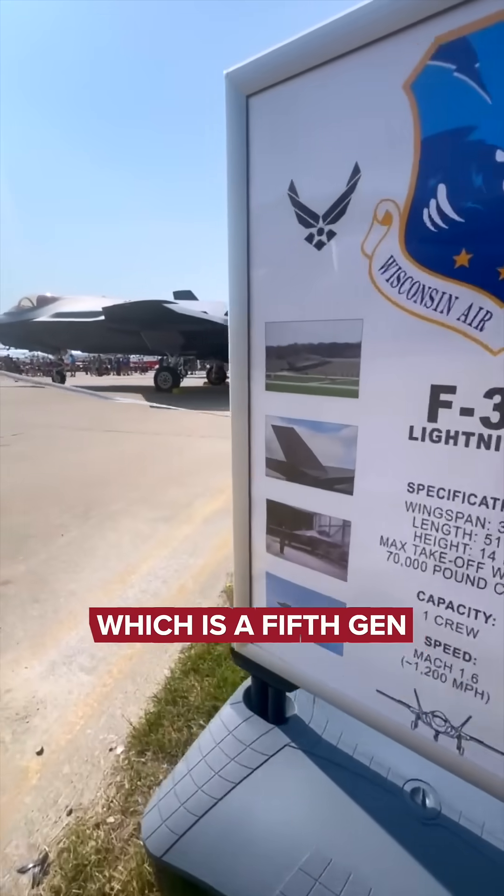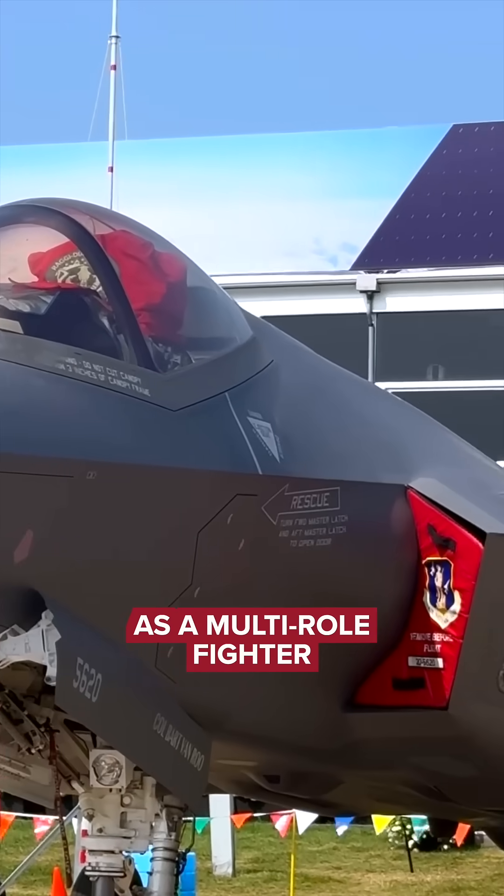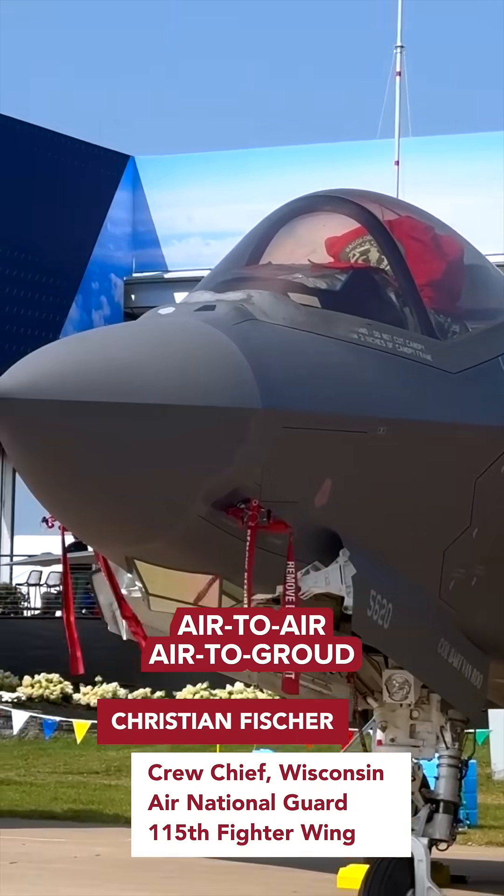I work on the F-35 aircraft, which is a fifth-gen multi-role fighter. As a multi-role fighter, it's capable of air-to-air, air-to-ground, and a number of support roles in the Air Force.